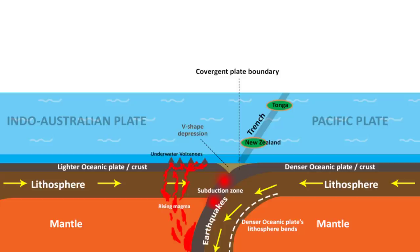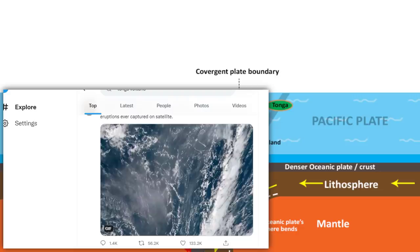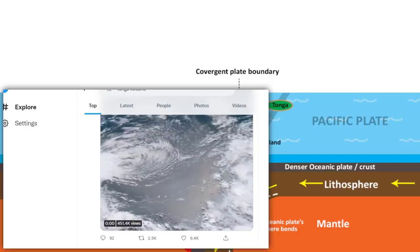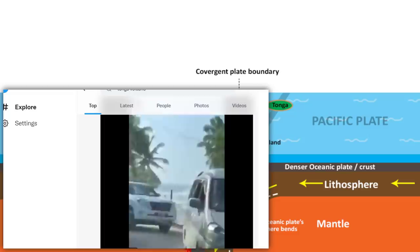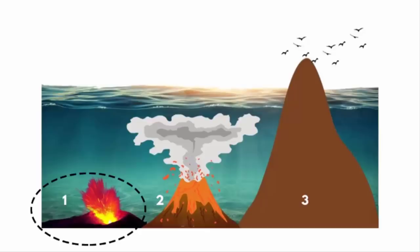I hope you have understood how an underwater volcano occurs. Now let me explain the creation aspect. As an underwater volcano continues to erupt, all the lava that comes out of the Earth's crust piles up on the seafloor, eventually forming an underwater mountain. As the volcano continues to erupt, the underwater mountain's elevation grows higher and higher, eventually breaking the surface of the water. Once it is out of the water, it becomes an oceanic island. This is how a volcanic island or seamount is formed.